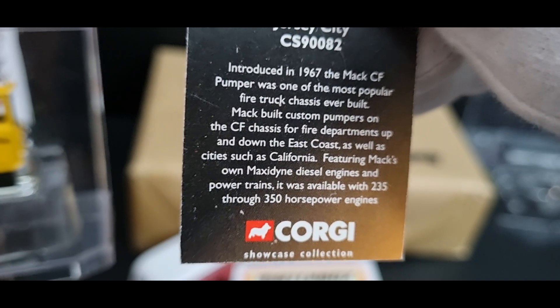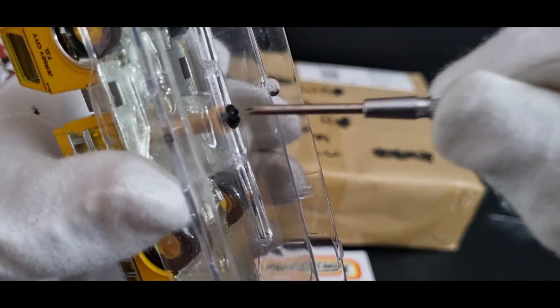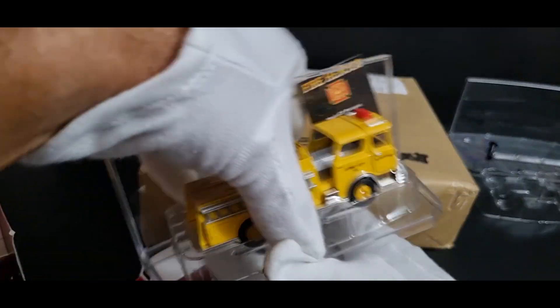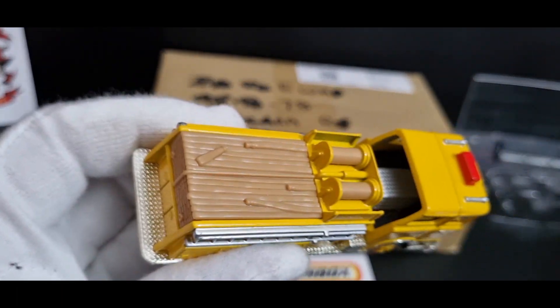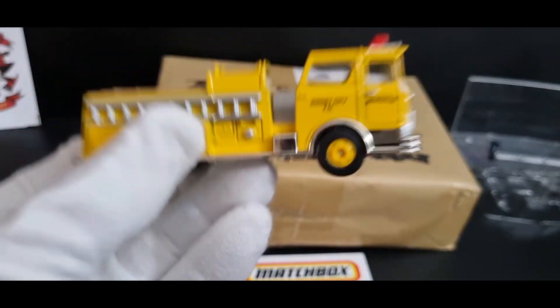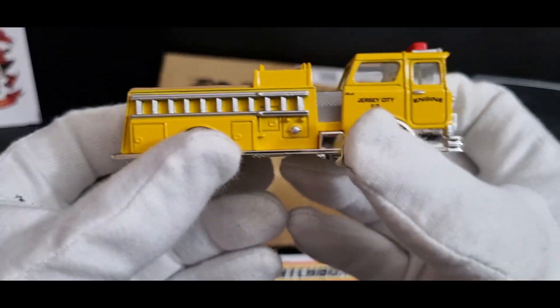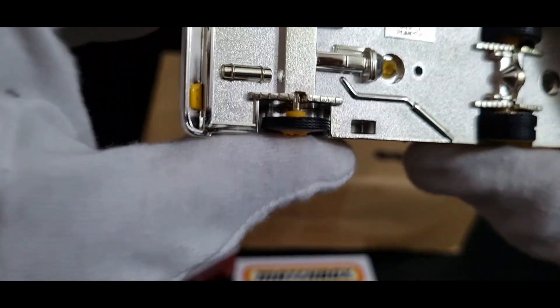The little plaque says 'Jersey City 67' with a couple of different horsepower options. You also get a nice little picture at the back. Let's get him off quickly — this video is already into the 13th minute. Once again there's quite a bit of weight to it; basically all diecast except for the hoses, ladders, and wheels. The base on this one is actually silver — Mac CF Pumper, very basic detailing.